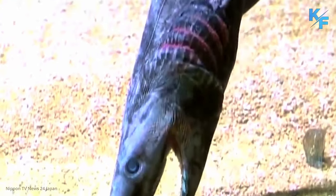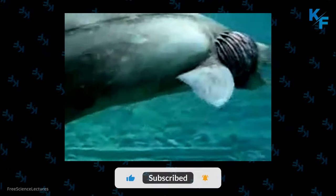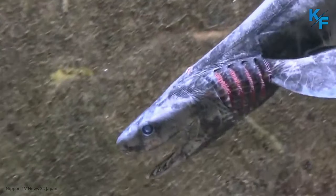The frilled shark gets its name from the frilly appearance of its gill slits. Frilled sharks are often called living fossils because in the 80 million years they've lived on Earth, the fish have changed little. The distant cousin of other sharks like great whites and hammerheads, frilled sharks have been swimming the Earth's depths since the time of dinosaurs.